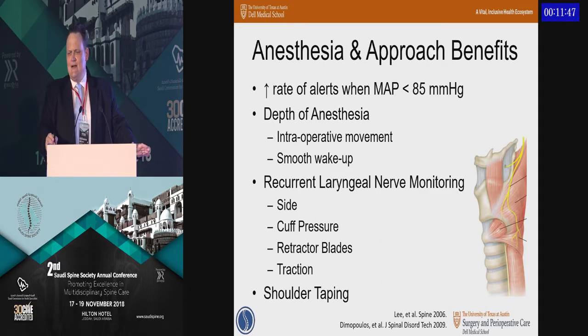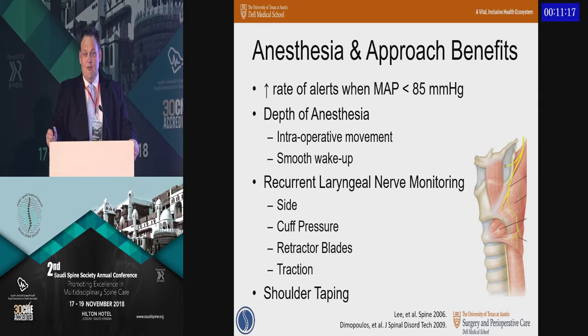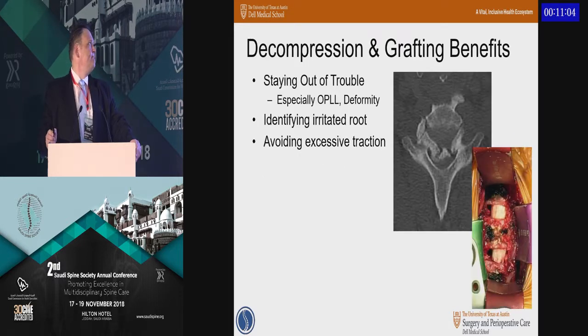Using cervical spine surgery as an example, there are a number of areas where you can benefit with intraoperative neurologic monitoring. It helps with depth of anesthesia and cardiopulmonary monitoring. If you're trying to keep mean arterial pressures above 85, that will affect the rates of alerts with MEP monitoring. If you're worried about the recurrent laryngeal nerve in a revision or a long reconstruction, that can be monitored. Aggressive taping of the shoulder for lateral images down to the cervicothoracic junction can lead to traction injury to the brachial plexus, often picked up on SSEP.